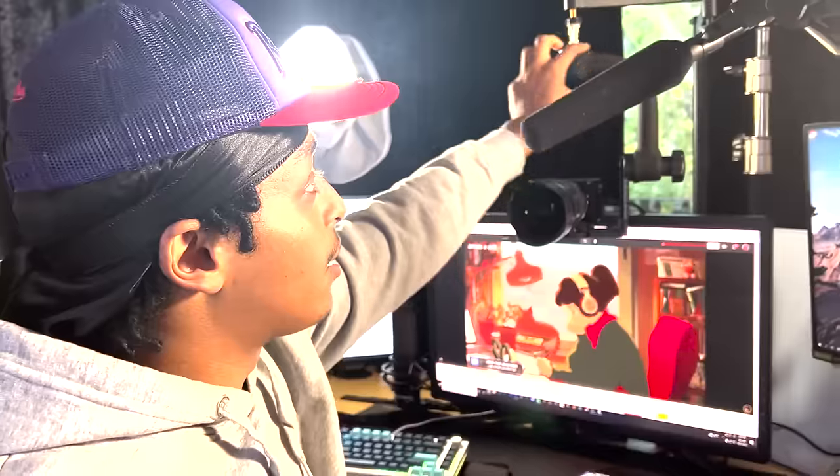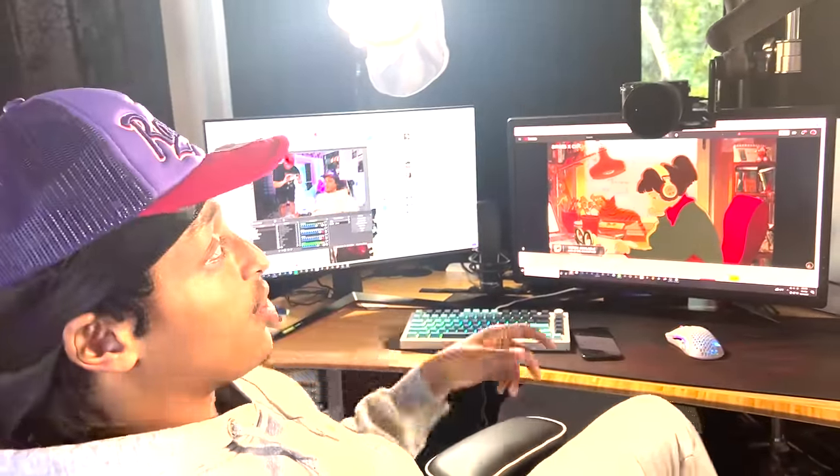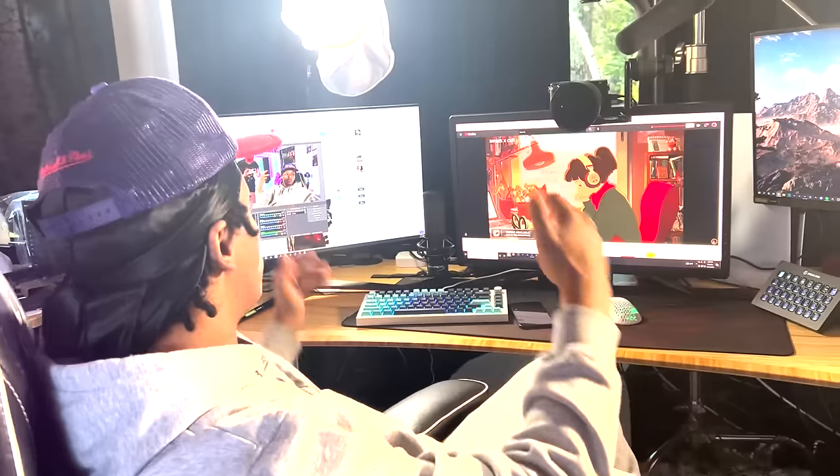And everything is — what's the word IKEA uses when you can just add attachments? Accessible. Nah, that's not it. Modular. Modular. Jake's the smart one. Yeah, everything is modular. If I need to add something, I just switch over a different attachment, and then boom, it's completely different.